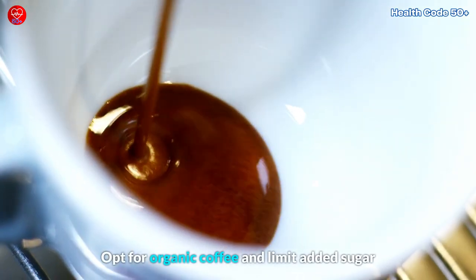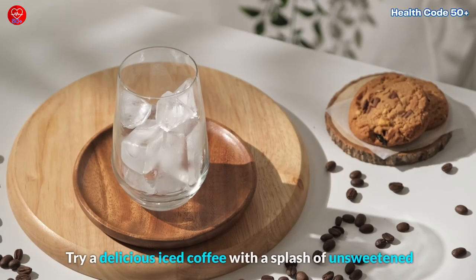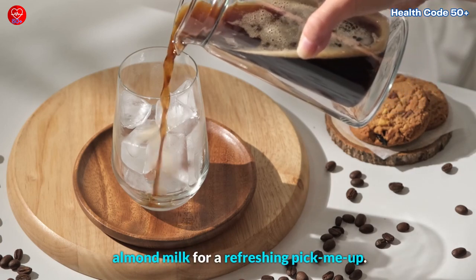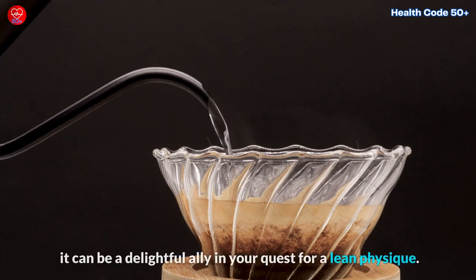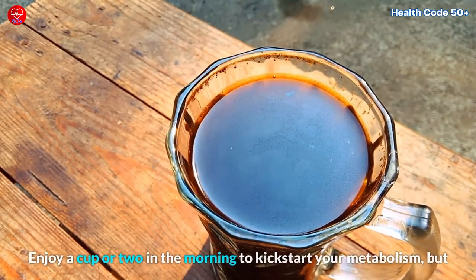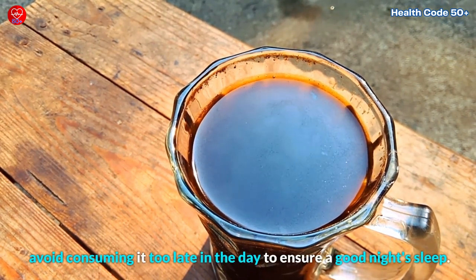Opt for organic coffee and limit added sugar and cream to maximize its health benefits. Try a delicious iced coffee with a splash of unsweetened almond milk for a refreshing pick-me-up. Enjoy a cup or two in the morning to kick-start your metabolism, but avoid consuming it too late in the day to ensure a good night's sleep.